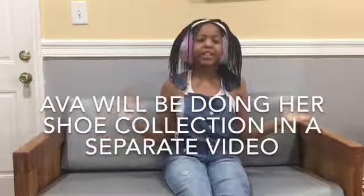Hey, you little corny gang! It's me, Amelia. April's not here because she's going to be doing her shoe collection. By the way, I'm going to be doing my shoe collection today. So let's just get into it.